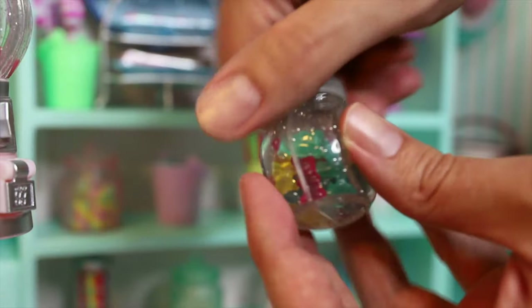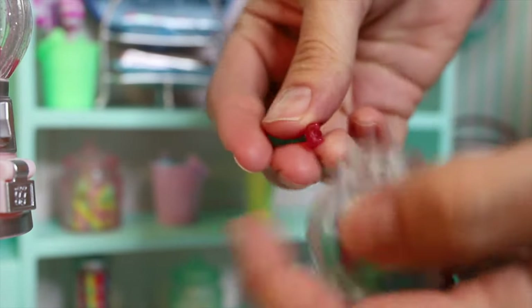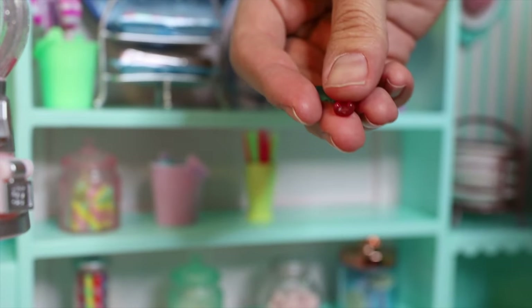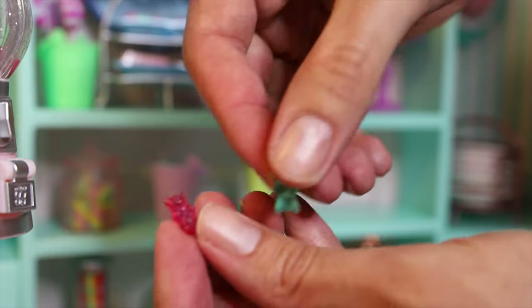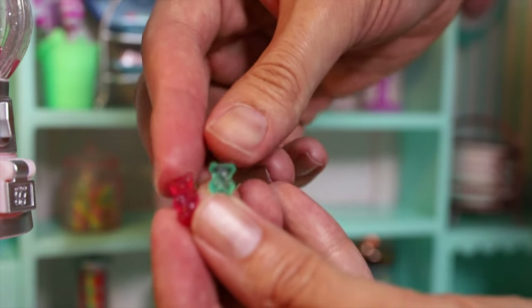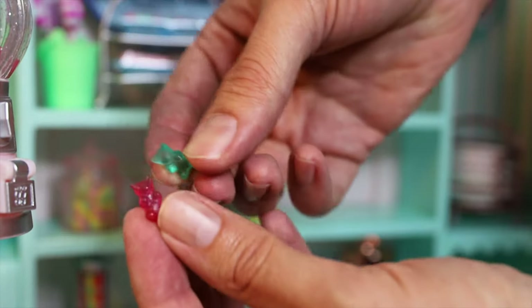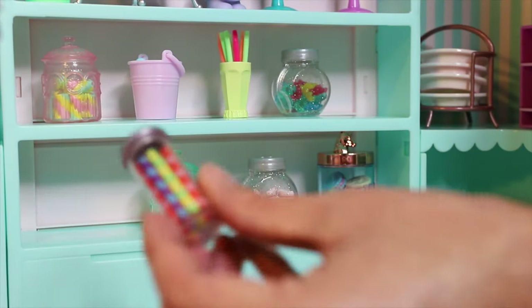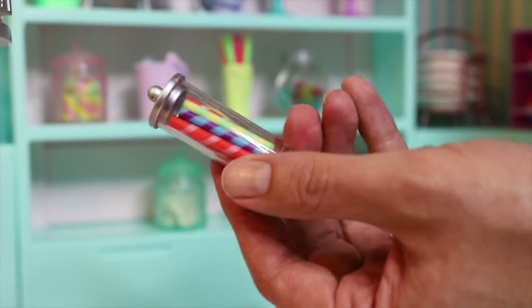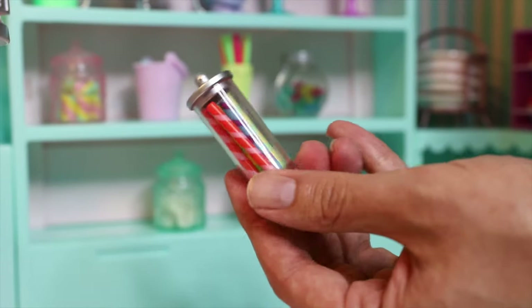I love these so much. This is a little gummy bears container and the gummy bears are so cute — super tiny but absolutely adorable. Itty bitty little gummy bears for your dolls. And on our bottom shelf, we have what are kind of like little candy straws or candy canes — they're striped. Or they could just be straws, and you could probably put these inside the pixie stick container to make it look like a milkshake.